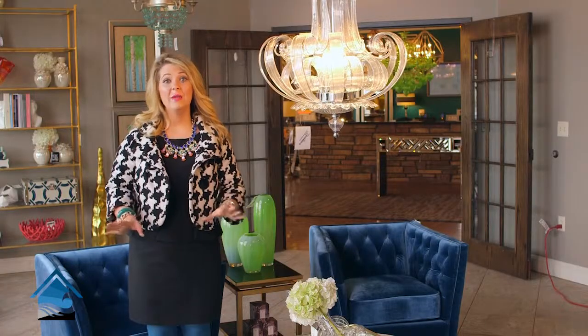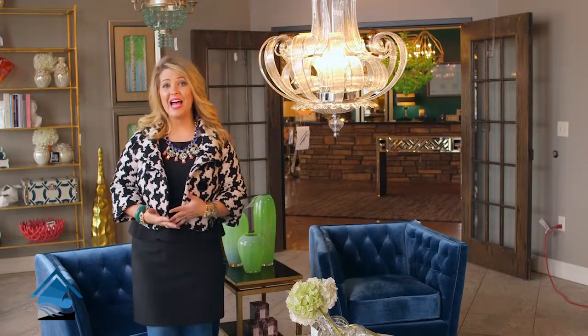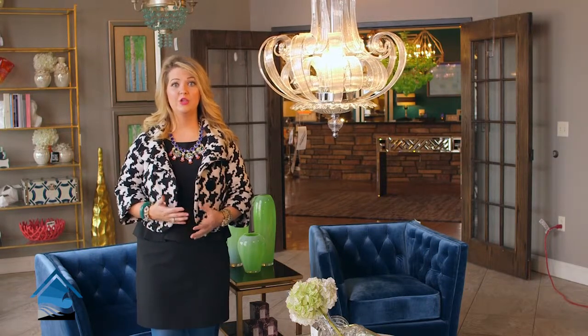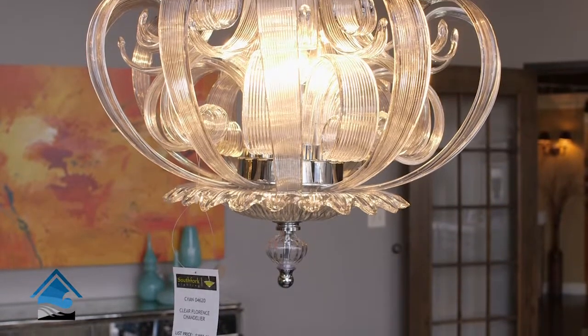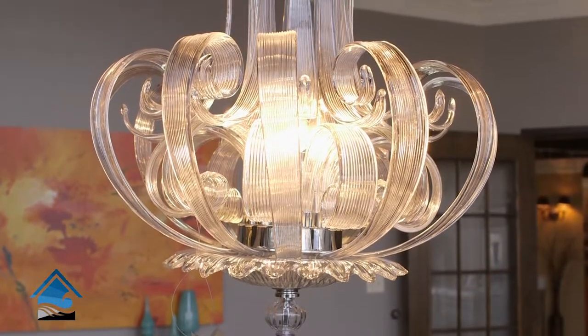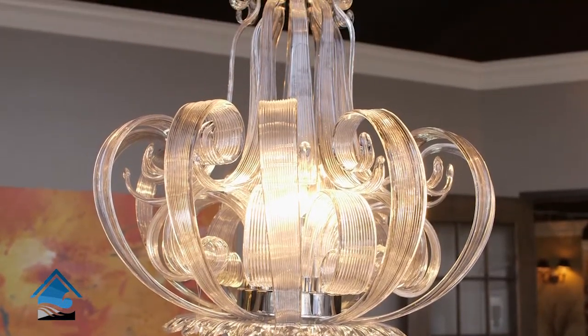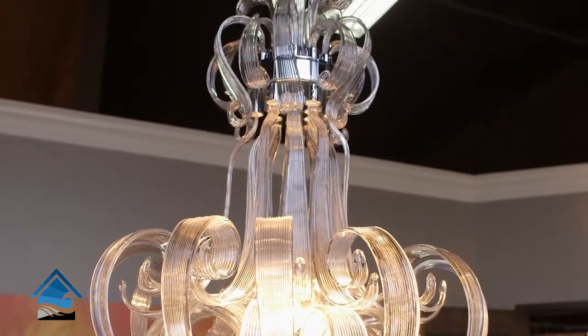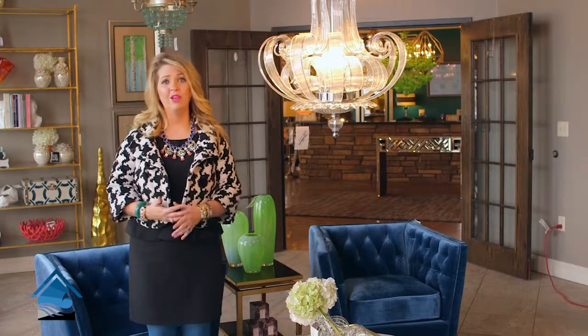Now let me tell you about this beautiful fixture I'm standing right beside. It's a Cyan fixture from Murano in Italy — it's actually blown glass and it's gorgeous. It comes in multiple colors; we went with the clear option. It would be great in a playroom, a kids' room, a foyer, or really any space, because it's so whimsical and different that you're not going to see it everywhere.